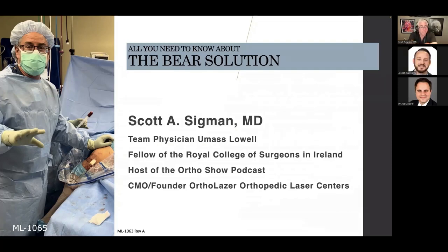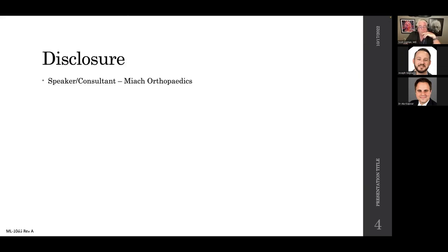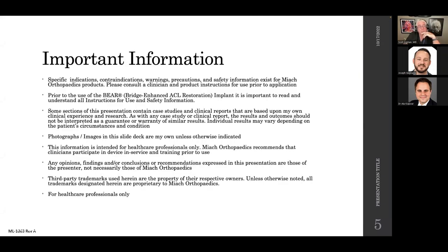Everyone, pleasure to be here. Thanks for taking time out of a busy Monday night schedule to hear my thoughts on the BEAR solution for ACL reconstructive surgery. I've been consulted for this — important information. Bottom line is that we're going to give you a demonstrated view of the BEAR implant, show you a bunch of images we have patient permission to share, and my opinions on why I've chosen to add the BEAR implant to my ACL armamentarium.